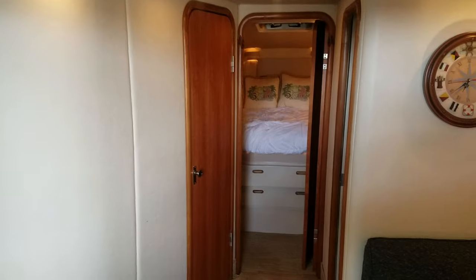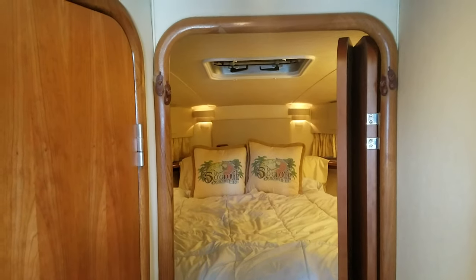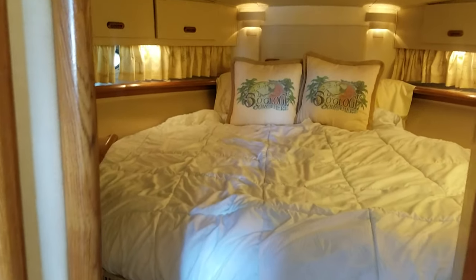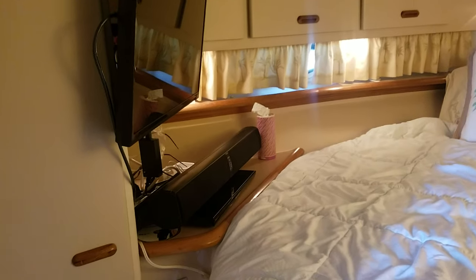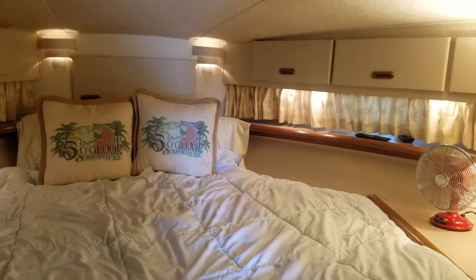Let's walk forward to the forward stateroom — another highlight area of this boat. Huge headroom, look at the nice woodwork, beautiful wood doors, storage underneath the front bed, storage on the sides, nice flat screen, sound bar, closet, air conditioning controls — all digital. Very good-looking, very sharp forward stateroom.